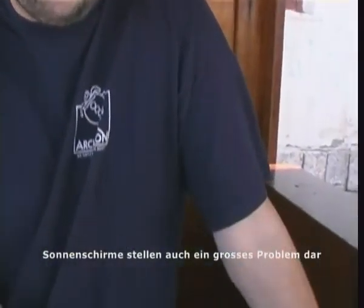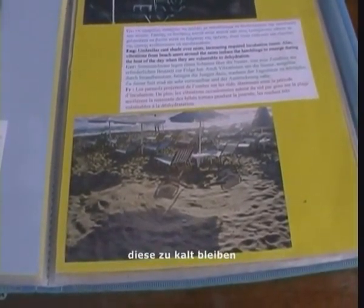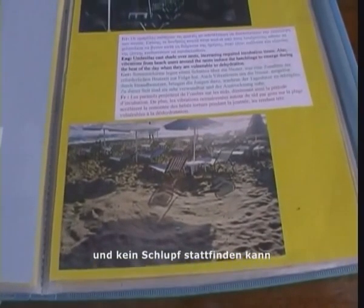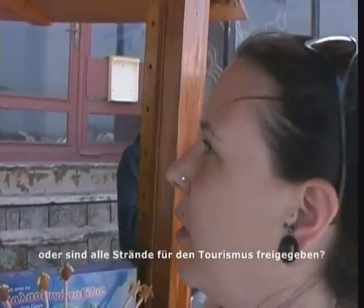Sun shades also cause problems on the beach because they cast shadows over the nest, which keeps them cool so they don't incubate properly. In Crete, the beaches are all free for tourists — there are no restricted areas and no extra protection for the turtles.